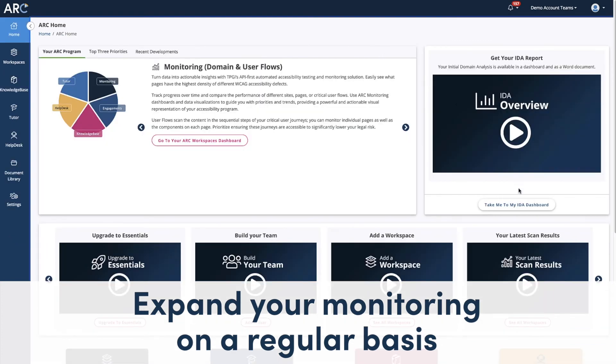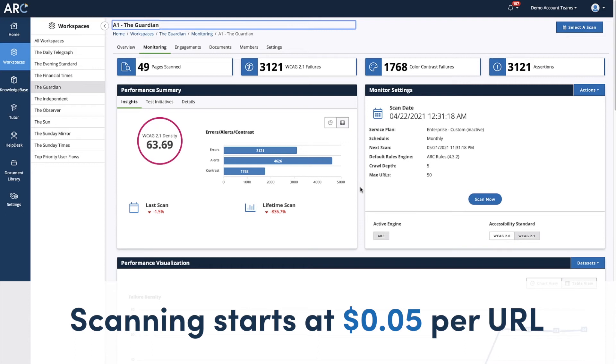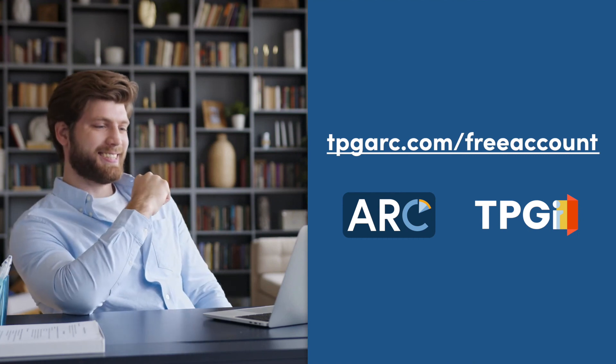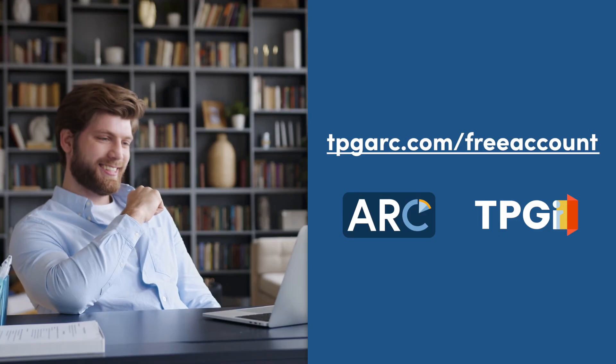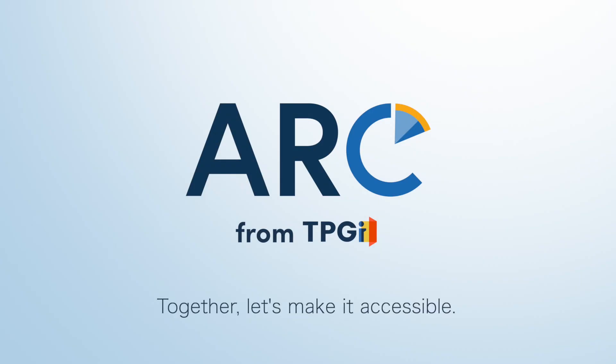After that, you can expand or extend your monitoring on a regular basis. Scanning starts at just 5 cents per URL, with no commitments. Go to TPGiARC.com/free-account today to start your accessibility journey at no cost. Together, let's make it accessible.